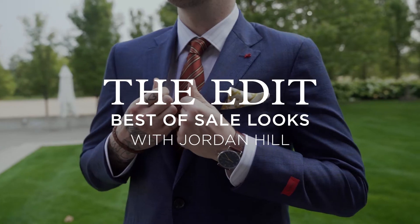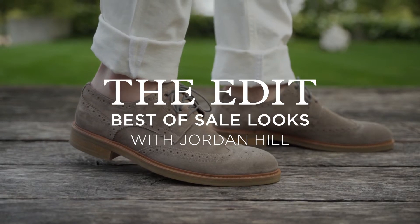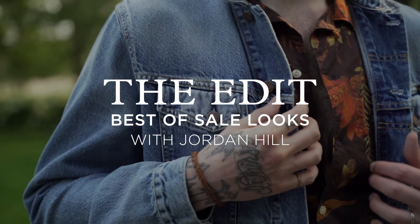Hello everyone, I'm Jordan Hill and this is The Edit. On this episode of The Edit, I want to talk all things clearance. I'm going to show you my three favorite outfits that we have right now, on sale.